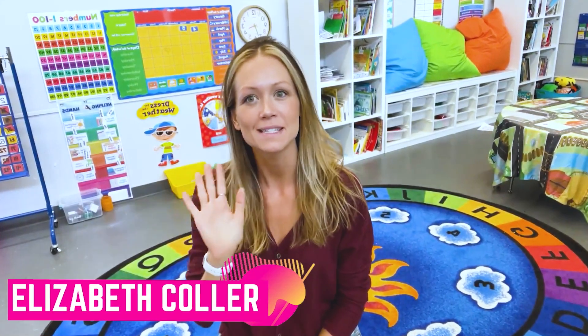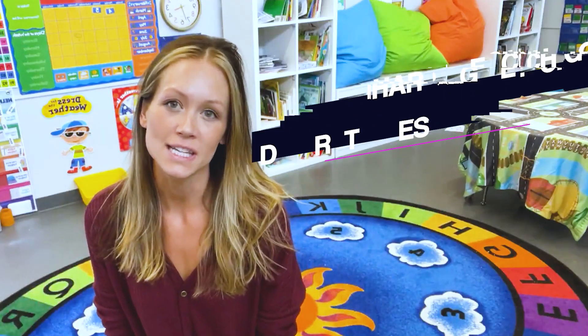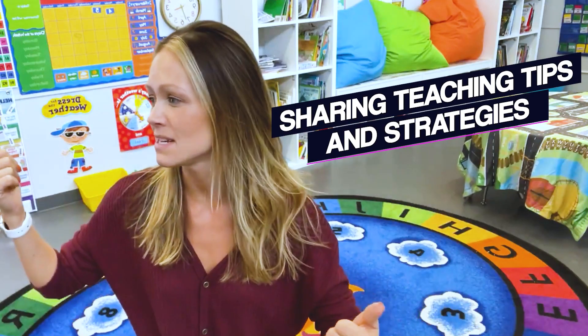Hi there, thanks for stopping by. My name is Elizabeth and I'm a teacher here in California. If you're new to the channel, welcome. On this channel I share teaching tips and strategies, classroom ideas, technology hacks, and so much more. Everything that I share really encompasses education, and I would like to invite you to hit that little subscribe button and join the family.